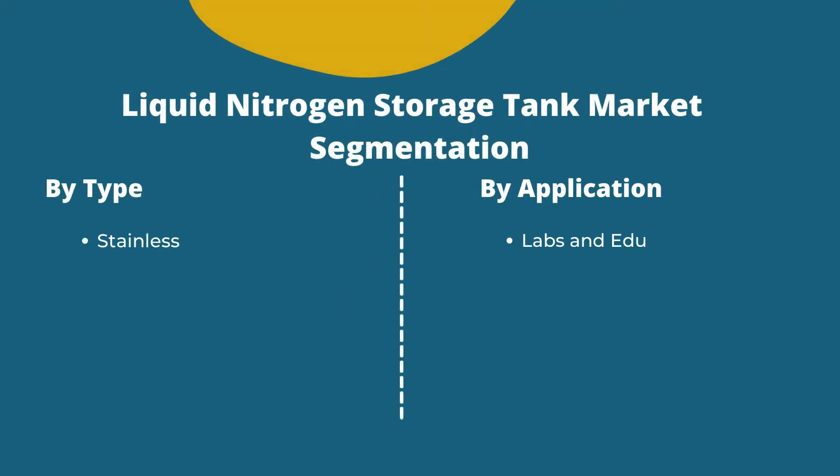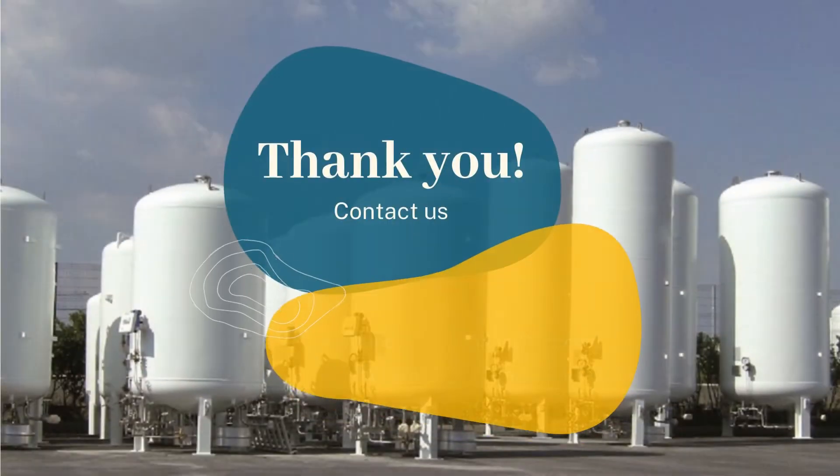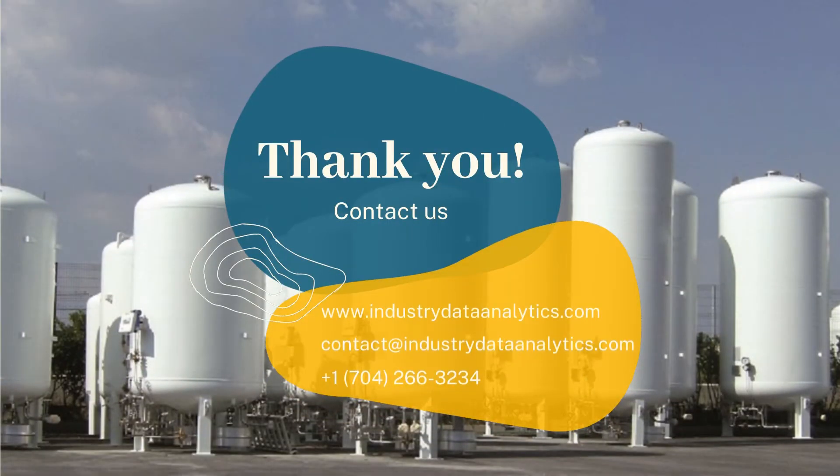The global liquid nitrogen storage tank market is further divided by types and by applications. For more information, visit us at industrialdataanalytics.com.